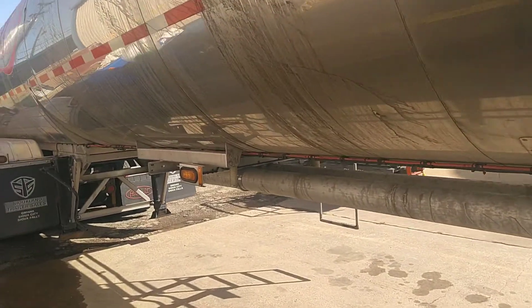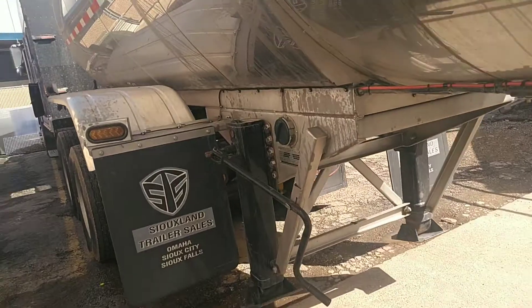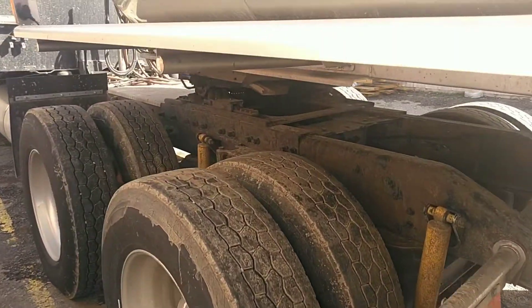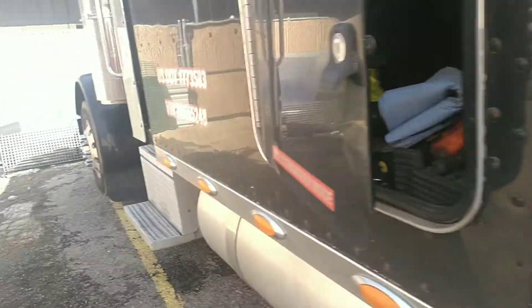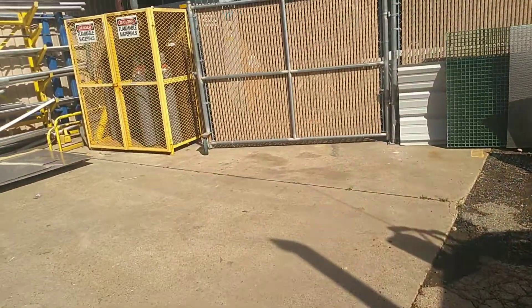I've pulled many different types of trailers before. I've pulled a hopper which hauls grain and meal for pigs and cows. I've also pulled a refrigerator trailer which keeps your meat and vegetables nice and cold.